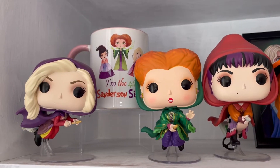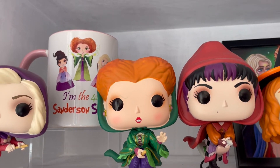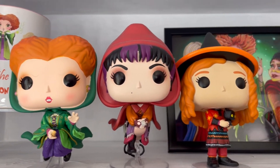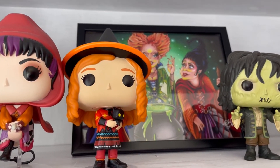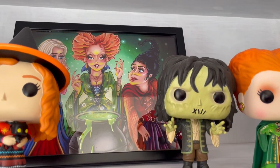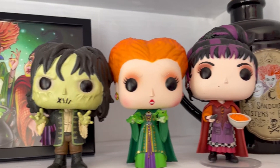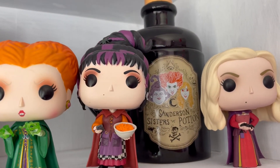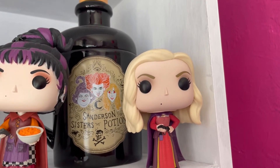Then we move on to my Hocus Pocus Sanderson Sisters shelf. I have my 'I'm the fourth Sanderson Sister' mug at the back from my friend Katrin - and I definitely am the fourth Sanderson Sister. I have the three main witches as Pop Funkos, Danny and Binx which is such a cute Pop Funko, and a gorgeous art print of the Sanderson Sisters at the back from an artist called Mike Prowse. I have Billy Butcherson Pop Funko, Mary with the cheese puffs - I think it's adorable - a Hocus Pocus spell jar, and also Sarah Sanderson.